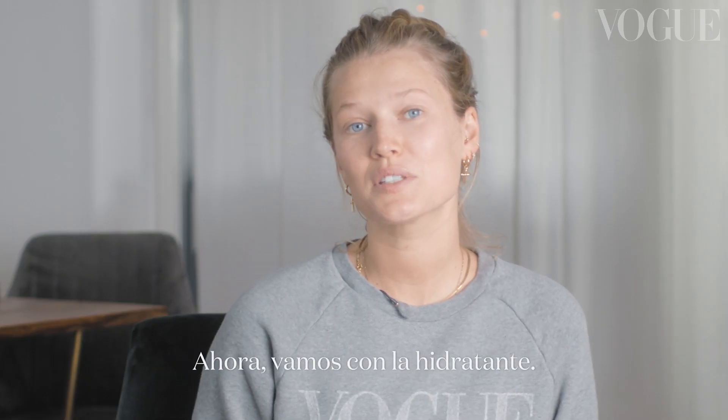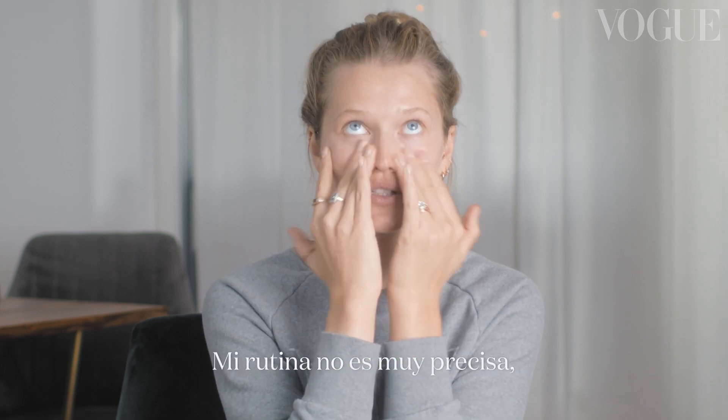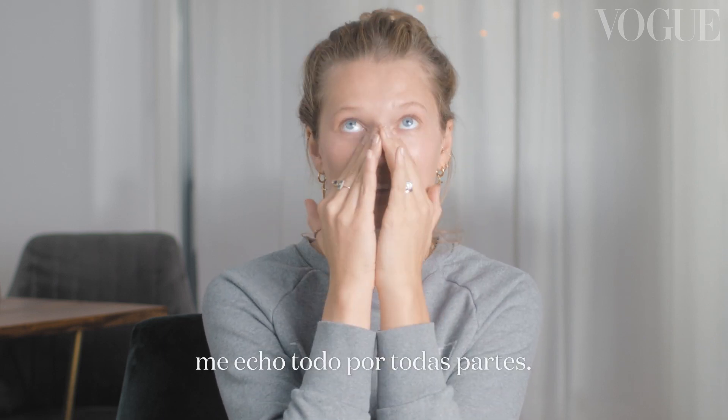Okay, I think it's good. Next I use a moisturizer — kind of everywhere. You get it. My skincare routine is not exactly very precise. I put everything everywhere.